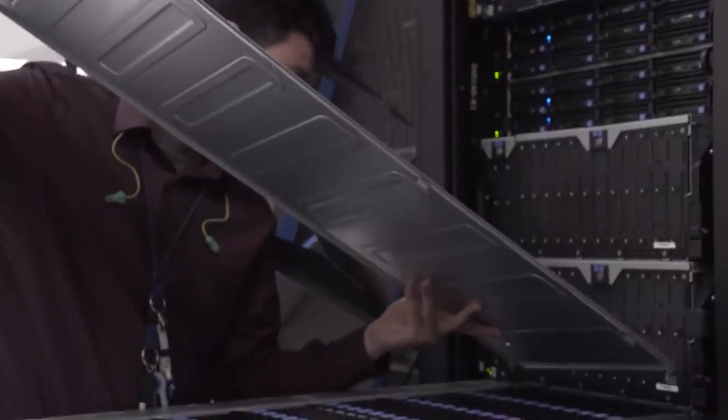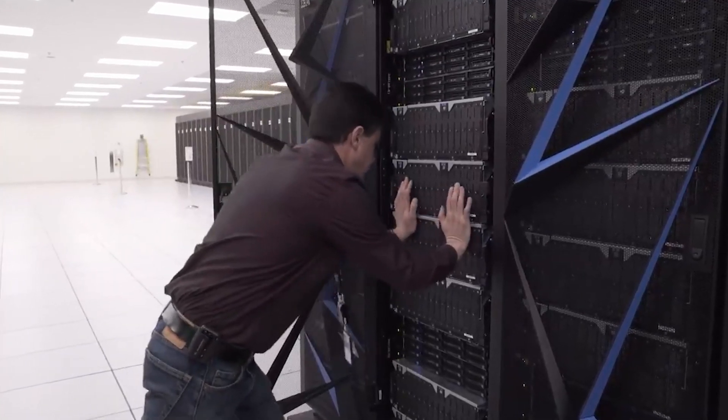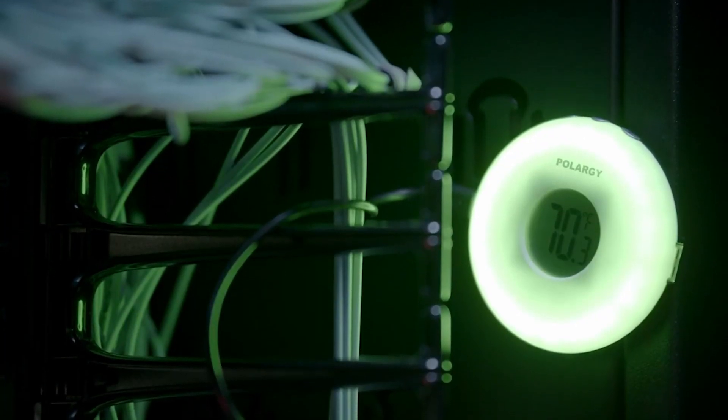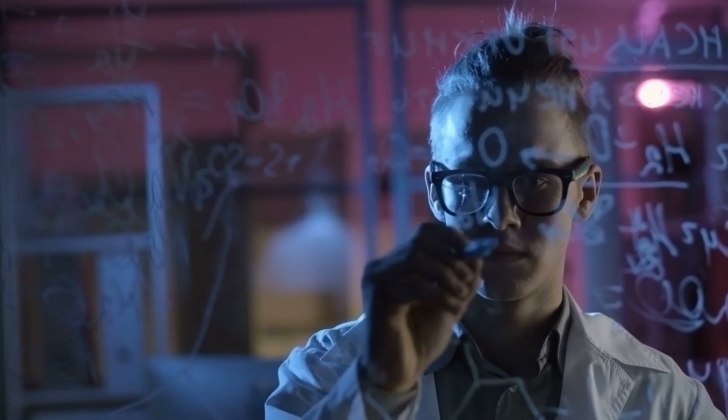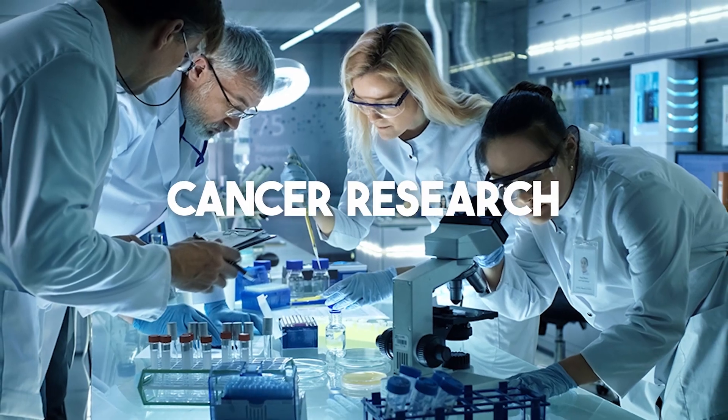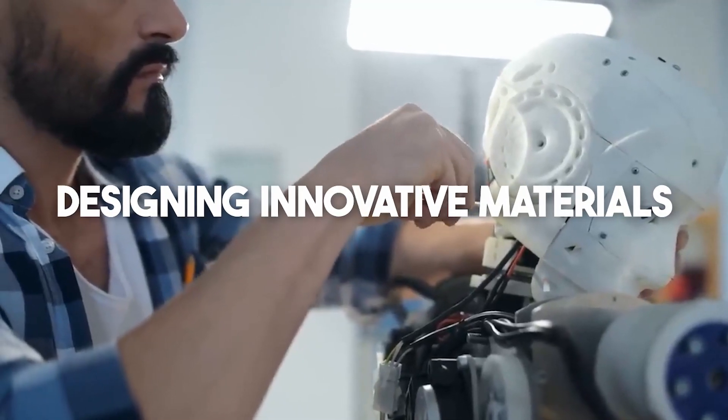Exascale marks the next big step in supercomputer development, processing information much faster than the current most powerful supercomputers. Scientists can use this new tool to tackle major global challenges like climate change, cancer research, and designing innovative materials.